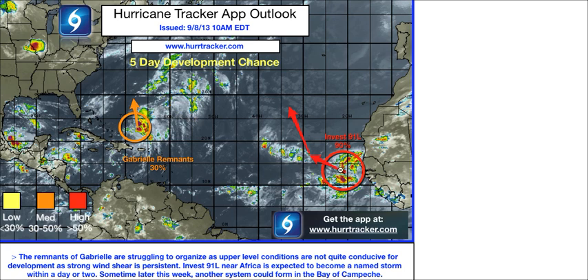The main story this week is going to be Invest 91L, which is on the verge of developing into a tropical depression or Tropical Storm Umberto during the next couple of days. There's an 80% chance of development within the next 48 hours and then a 90% chance of development overall during the next five days. So we do believe that within about 24 to 36 hours, we should have a developing tropical cyclone. We'll take a look at the computer models in a more in-depth forecast for this system.